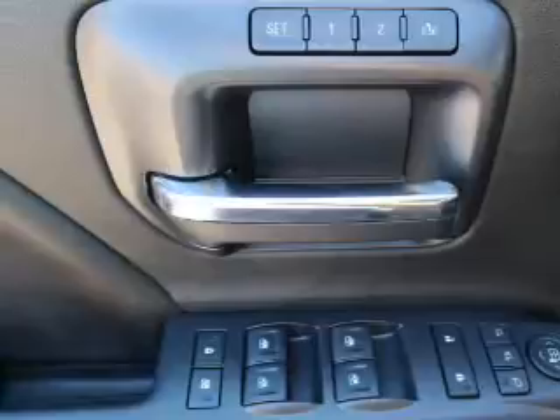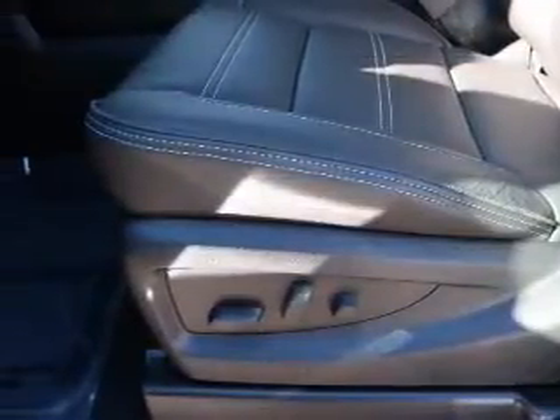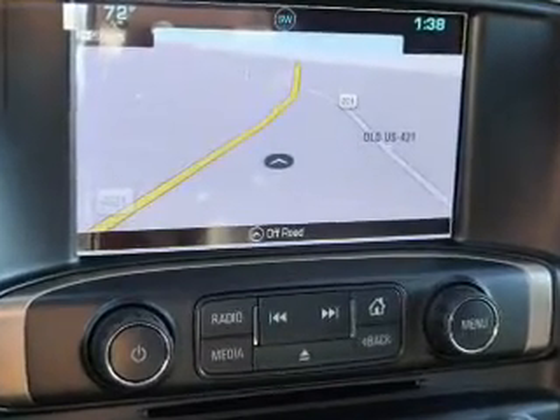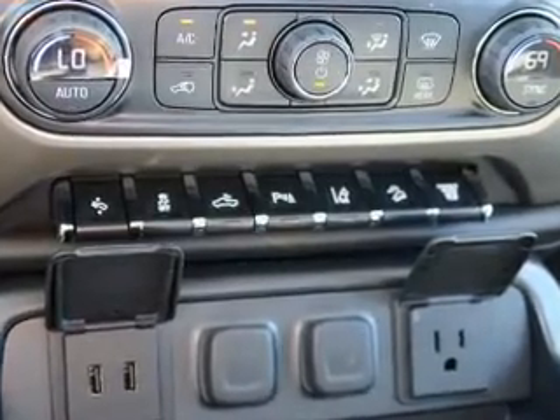Inside you'll find a heated steering wheel, leather seats, heated seats, Bluetooth connectivity, digital radio, Sirius XM satellite radio, auxiliary input, remote start, steering wheel controls, and a premium sound system.